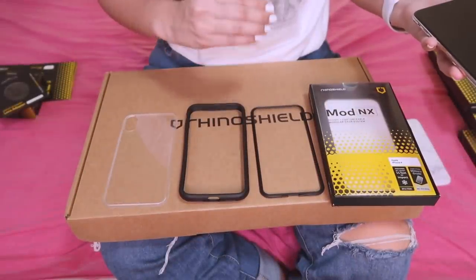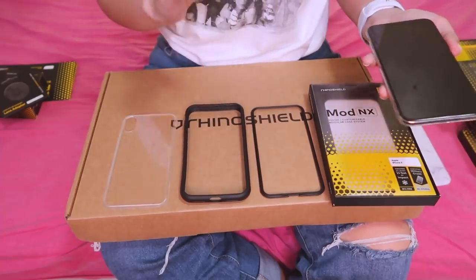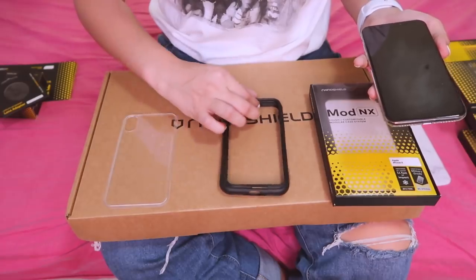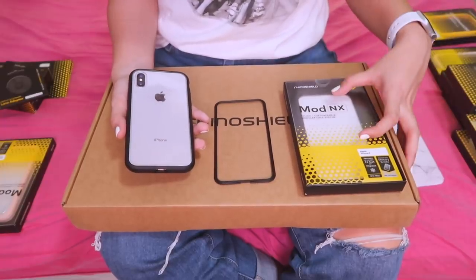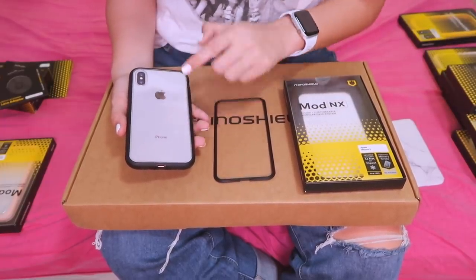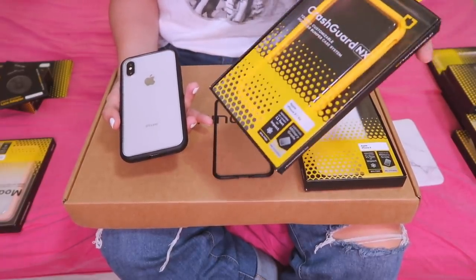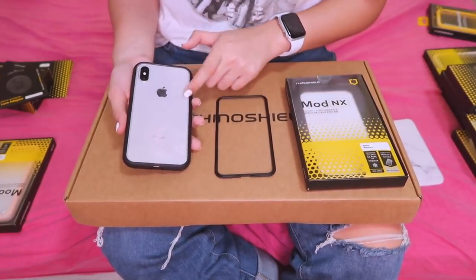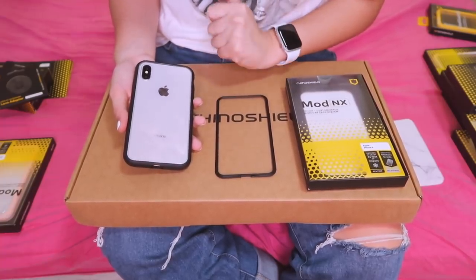Now let me show the Mod NX case. Inside it has the rim, frame, and back plate. If you want just a bumper, you can use the frame and rim together with no back plate. I've already put on the Mod NX using the backplate and frame. There are many available frame colors. Hindi na kayo kailangan mag-worry na lagyan pa ng tempered glass yung phone, kasi yung backplate pa lang, it does the job already.